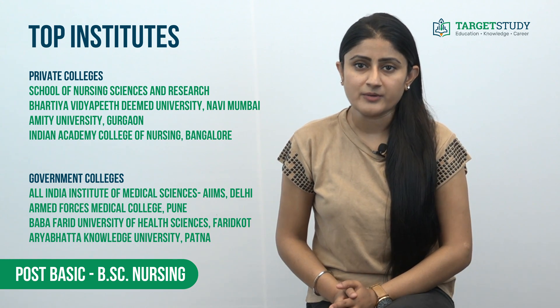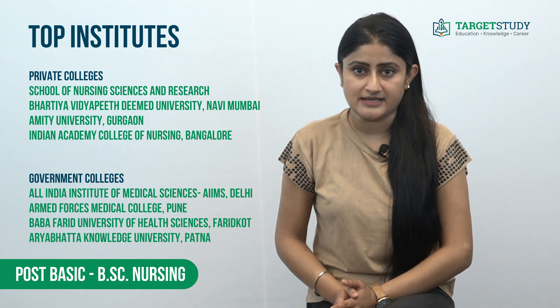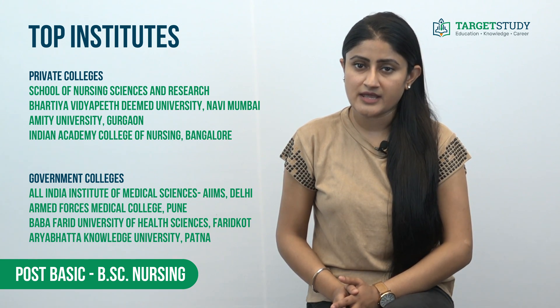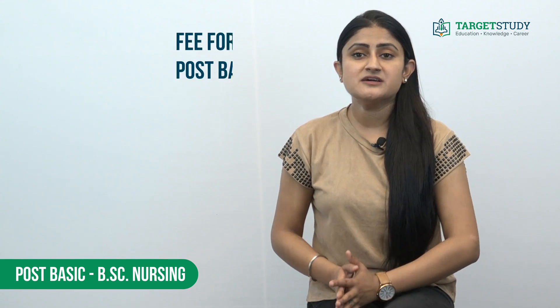If you want to take admission in a government institute, you can go for All India Institute of Medical Sciences (AIIMS), Delhi; Armed Forces Medical College, Pune; Baba Farid University of Health Sciences, Faridkot; and Aryabhatta Knowledge University, Patna.